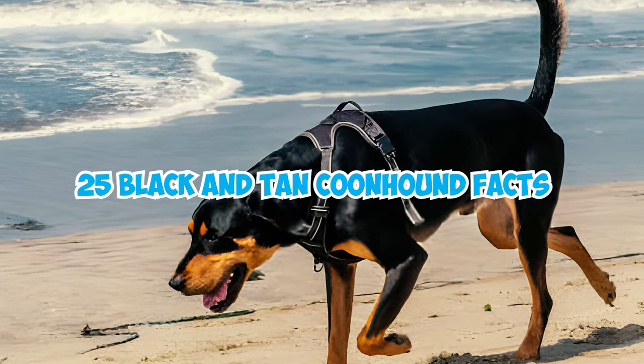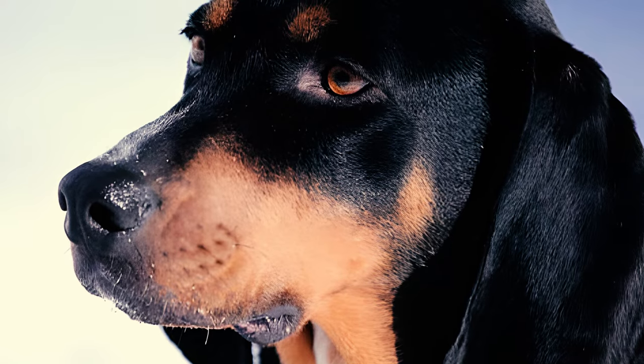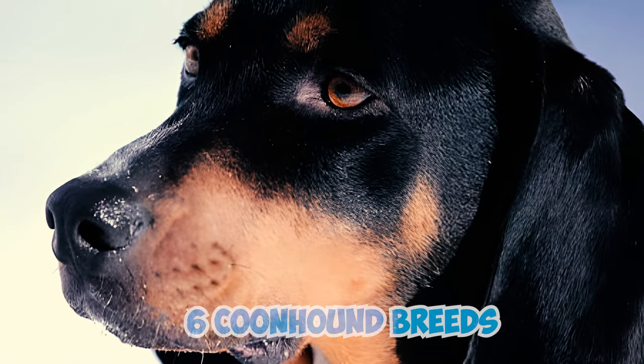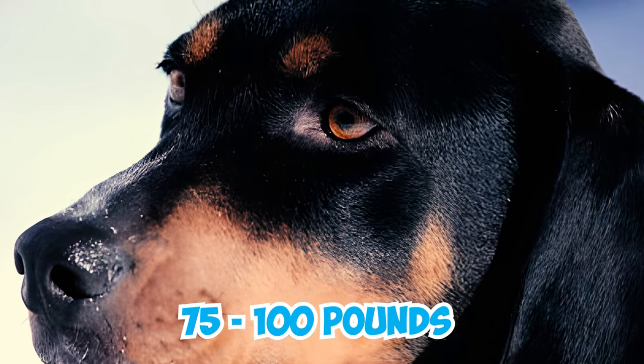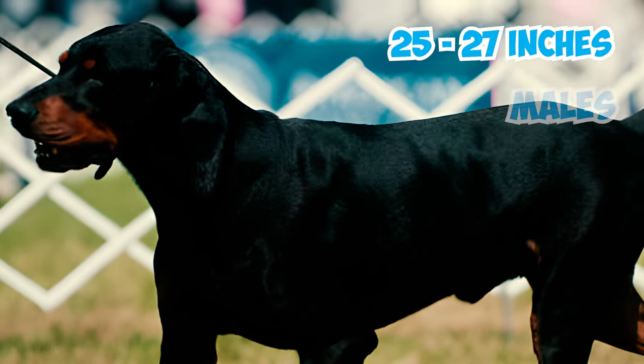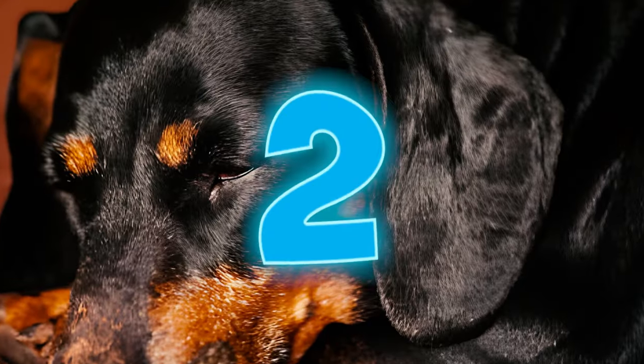25 Black and Tan Coonhound facts every owner should know. Number one: the Black and Tan Coonhound, the largest among the six coonhound breeds, is a powerful and muscular dog with a weight range of 75 to 100 pounds and a height of 25 to 27 inches for males and 23 to 25 inches for females.